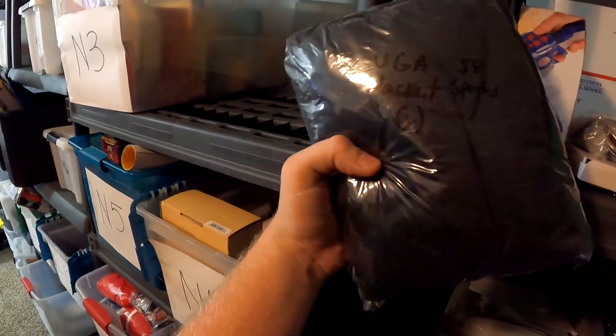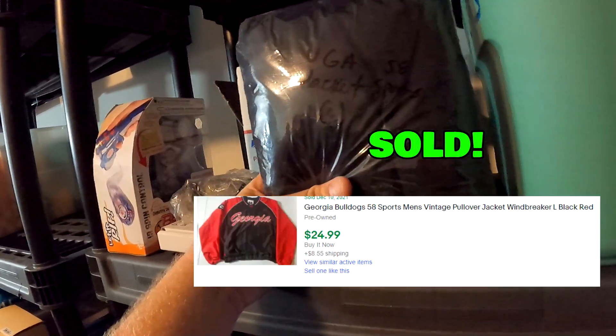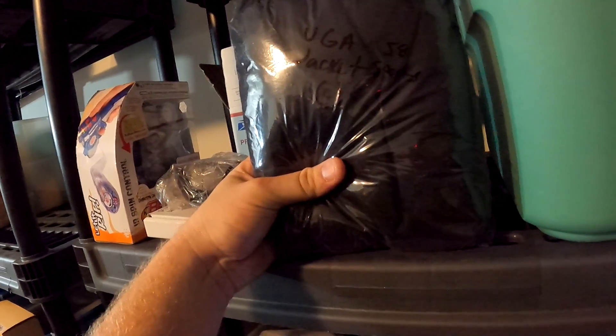Also in the N4 bin, a vintage Georgia Bulldog jacket — vintage 58 Sports, large size. Got this at Goodwill for $5.99 and it sold for $24.99 plus shipping.